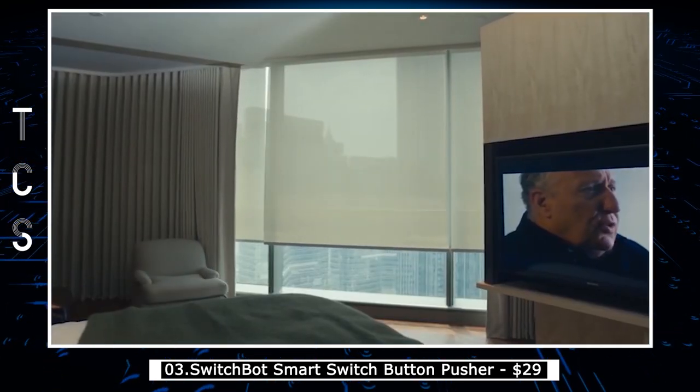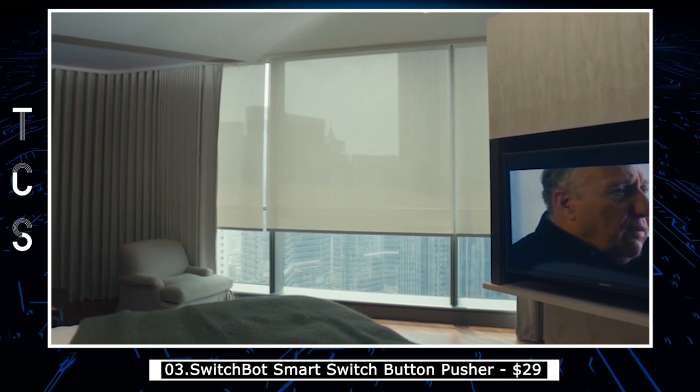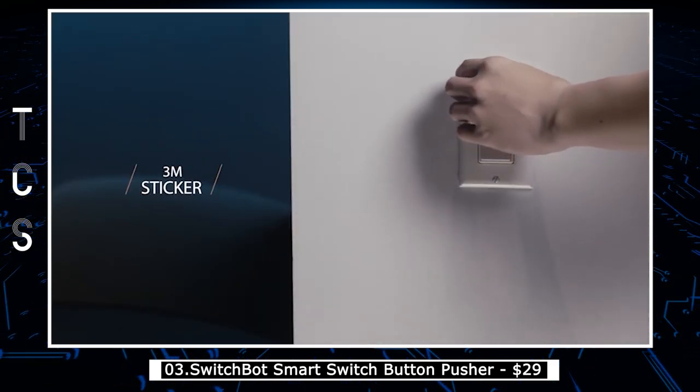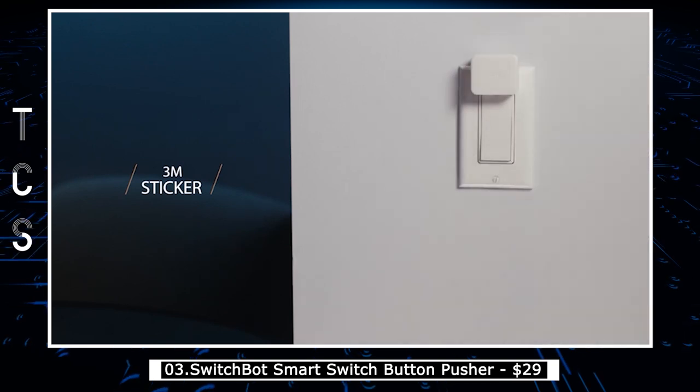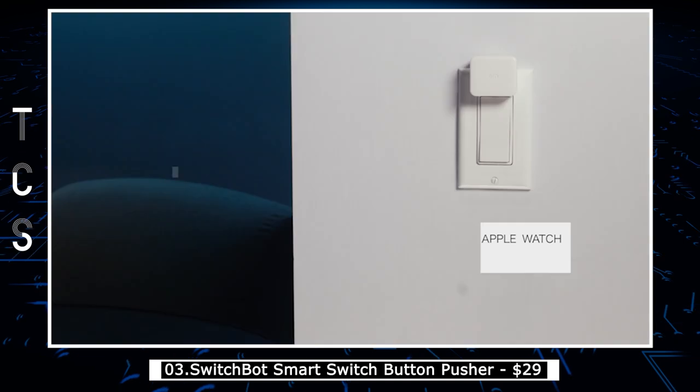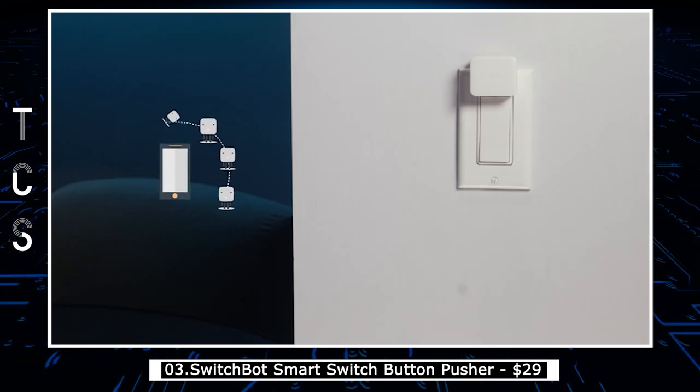Once set up, you can use the SwitchBot app to turn your appliances on or off, set schedules, or even integrate with voice assistants like Amazon Alexa or Google Assistant for hands-free control. The device is small and easy to install, making it a great solution for those who want to upgrade their home automation without a complete overhaul.